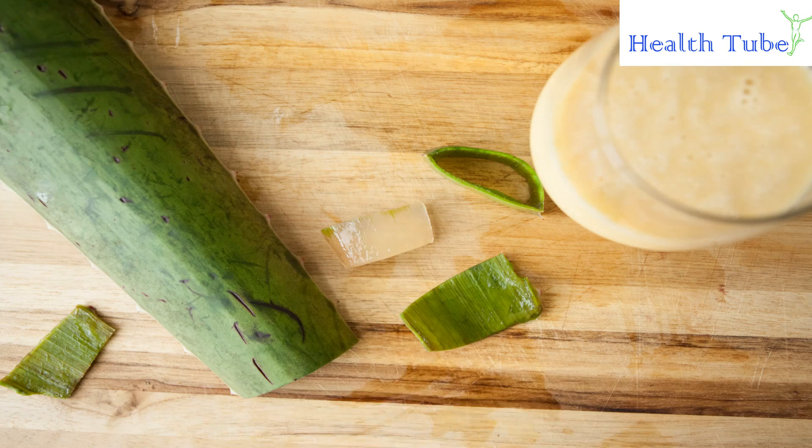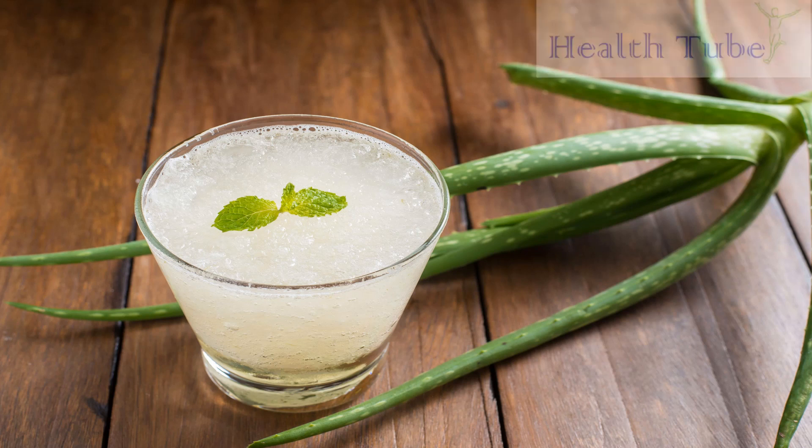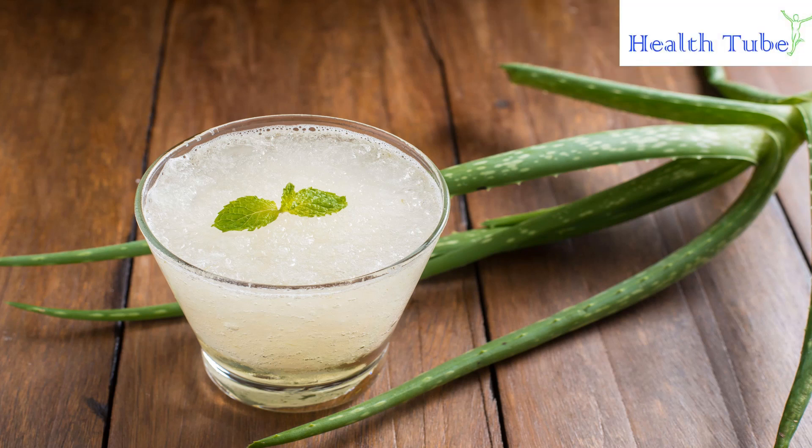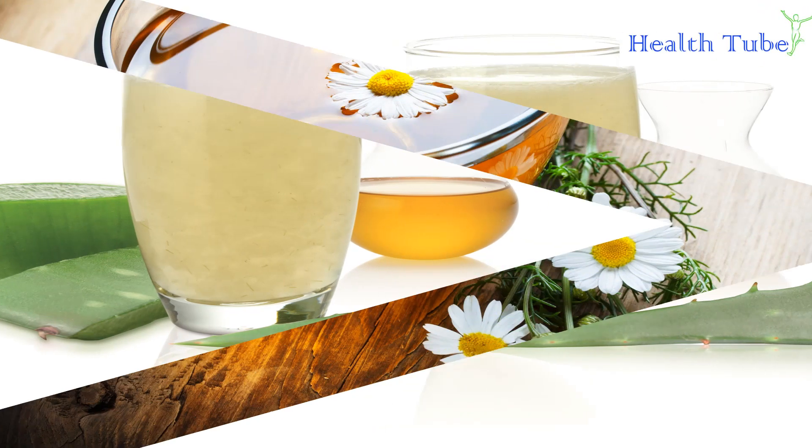Aloe Vera Juice. It is always better to use fresh aloe vera juice that is extracted from the leaf of the plant. All you need to do is cut the leaf in half and extract all the colorless gel-like substance in the leaf. Apply this gel on the affected area and let it react with the skin for a few minutes. Regular application of aloe vera gel on your skin will provide a soothing effect and will also reduce itching of the skin.